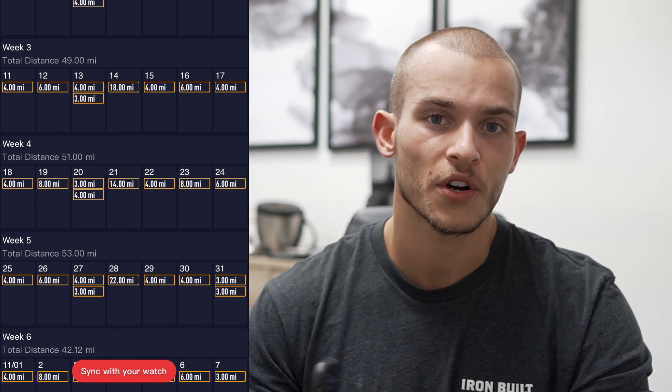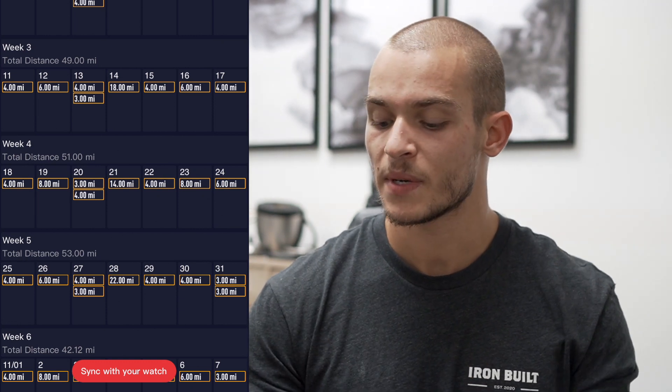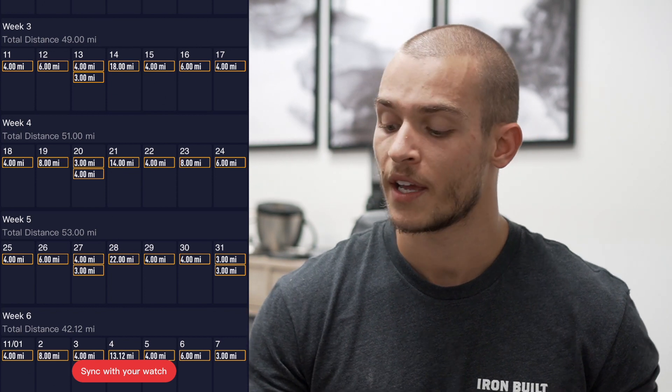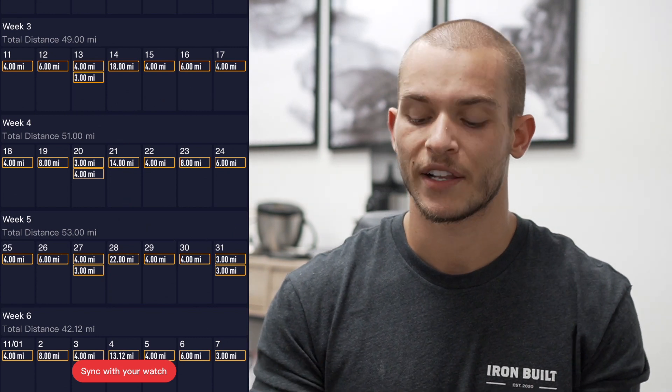Moving forward, basically every other week I'm extending that long run. This week it's 16 miles, two weeks from now it's 18, two weeks after that it's 22. Comparing week one to week three, they're almost identical — the only major difference is the long run is 18 miles. In the in-between weeks where I don't have a longer long run, I add mileage to the moderate days: the Tuesday run goes up to eight miles and the Saturday run also moves up to eight miles.